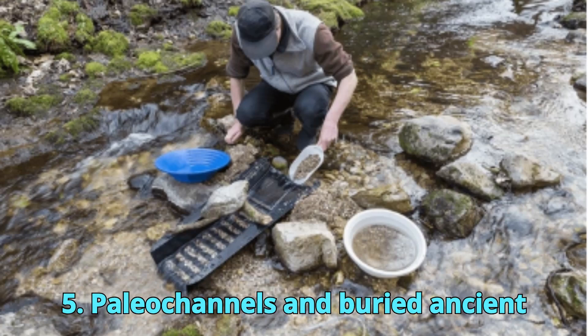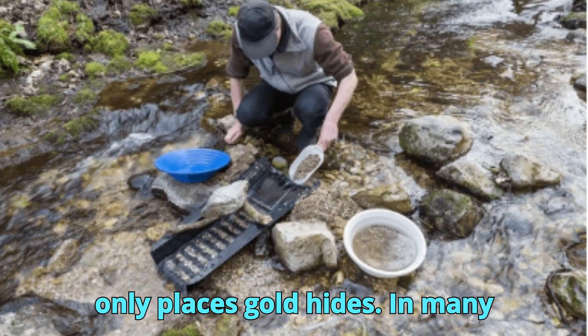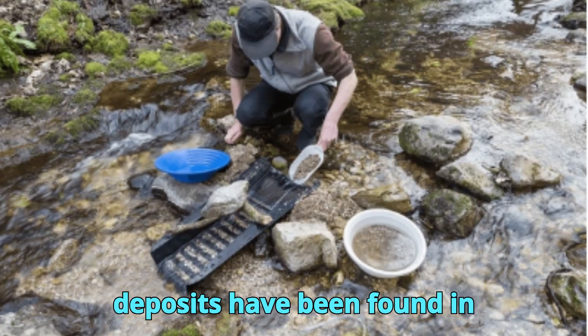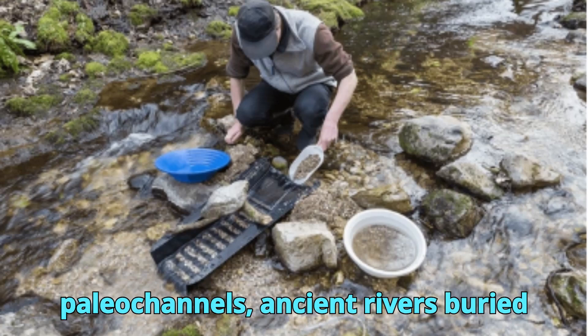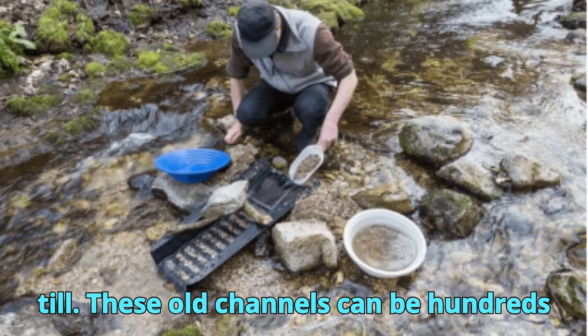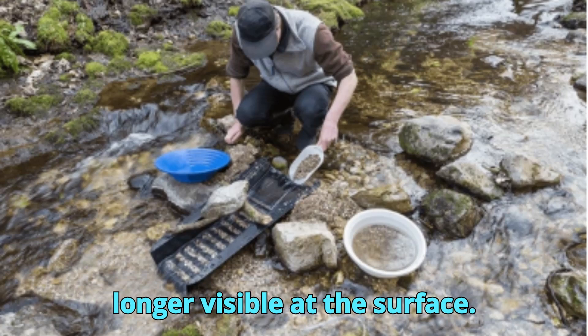Paleo-channels and buried ancient riverbeds: Modern rivers aren't the only places gold hides. In many gold-bearing regions, the richest deposits have been found in paleo-channels — ancient rivers buried beneath soil, lava flows, or glacial till. These old channels can be hundreds of thousands of years old and are no longer visible at the surface.